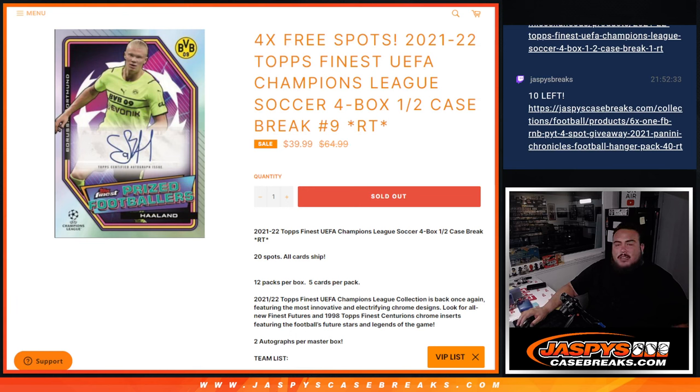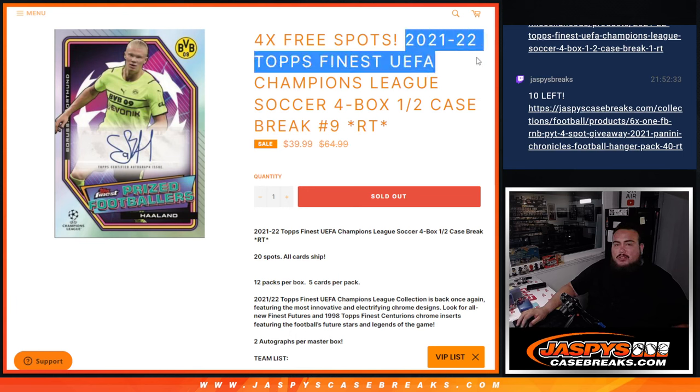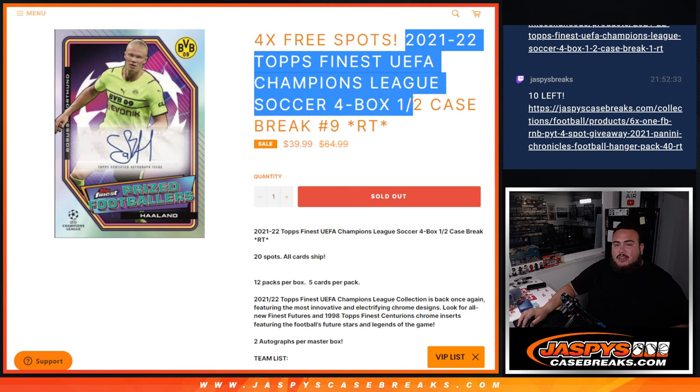What's up everybody, Jason here for JazzBeatsCaseBreaks.com. Last break of the night guys, we're doing 21-22 Topps Finest UEFA Champions League Soccer.